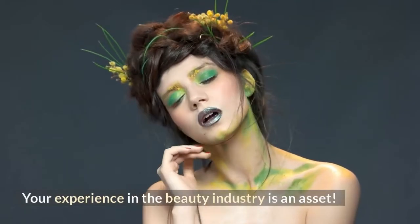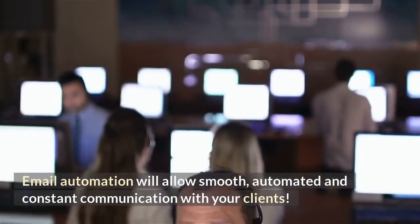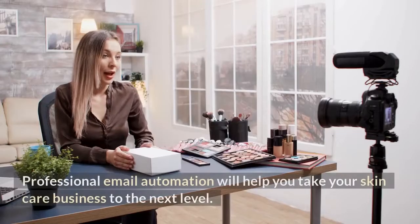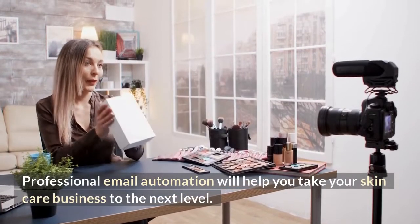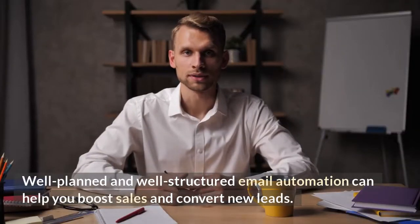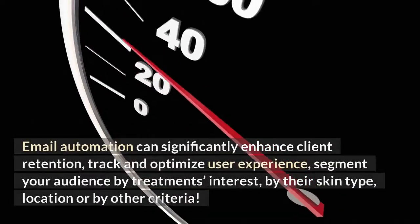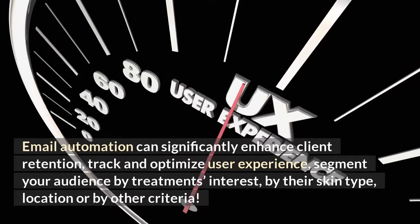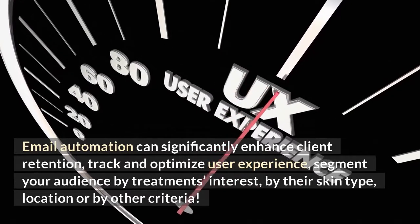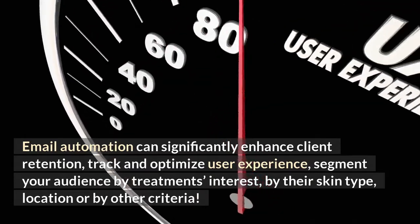Your experience in the beauty industry is an asset. Email automation will allow smooth, automated and constant communication with your clients. Professional email automation will help you take your skincare business to the next level. Well-planned and well-structured email automation can help you boost sales and convert new leads. It can significantly enhance client retention, track and optimize user experience, and segment your audience by treatment interest, skin type, location, or other criteria.